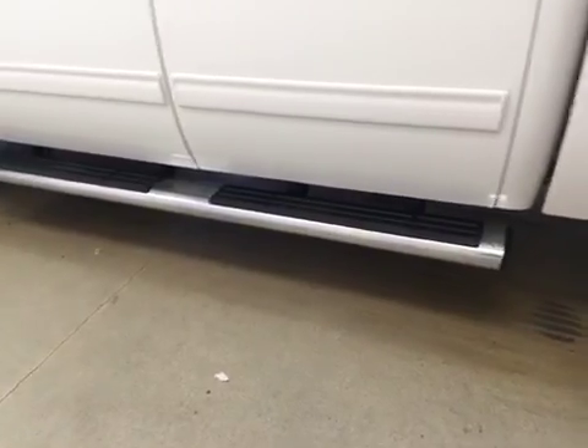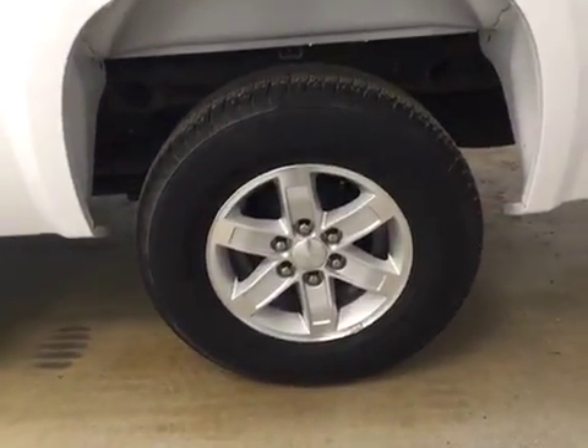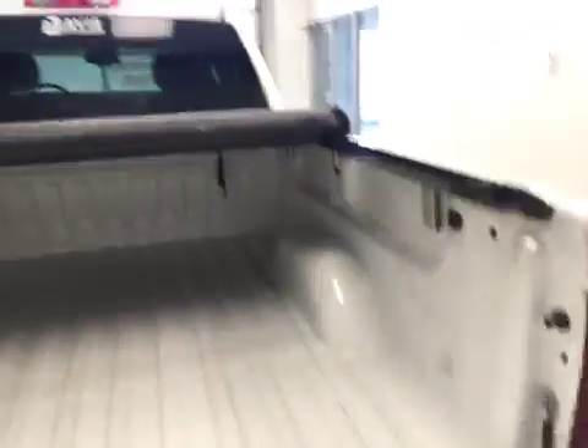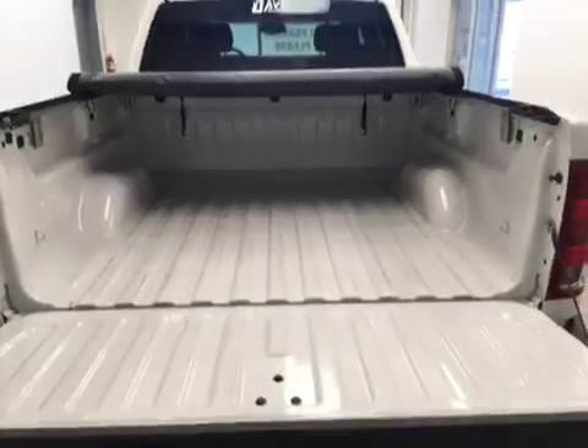This vehicle comes equipped with running boards, 17 inch tires with alloy rims, a trailer tow package, soft tunnel cover, and painted box.